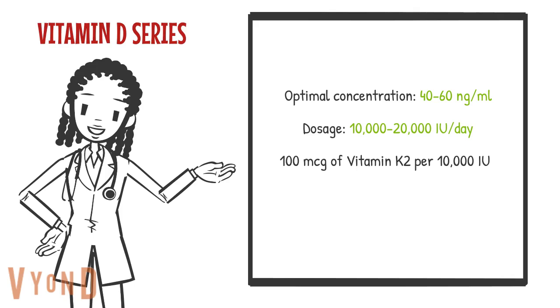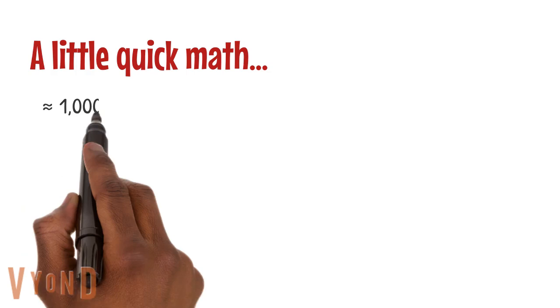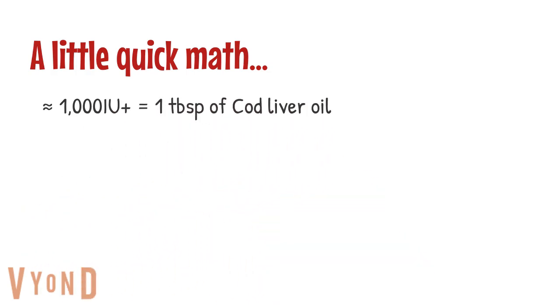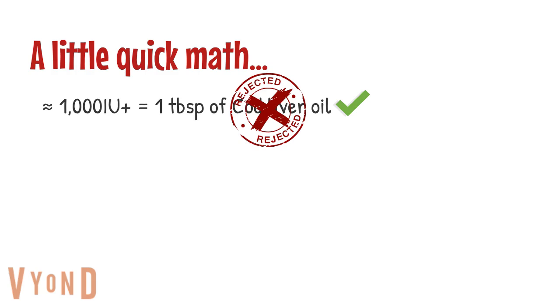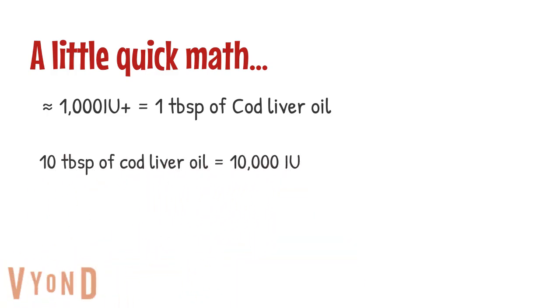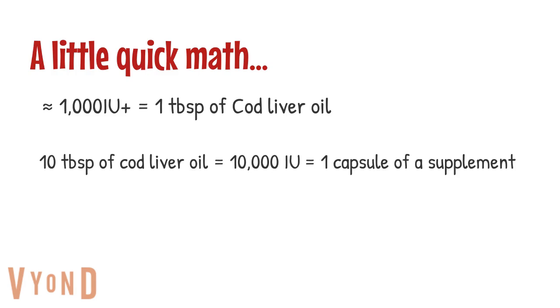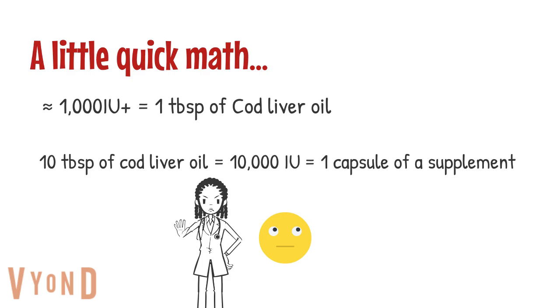In this video we will discuss other vitamin D supplements outside of cod liver oil. Depending on the brand, we can get about 1,000 international units or more per tablespoon of cod liver oil. While it is a great natural option, it is not the best for high dosing up to 10,000 IU or more per day — we would need 10 tablespoons to get that amount, when one capsule of a vitamin D supplement can provide the same. Please don't actually take that much cod liver oil; this is purely for comparison.